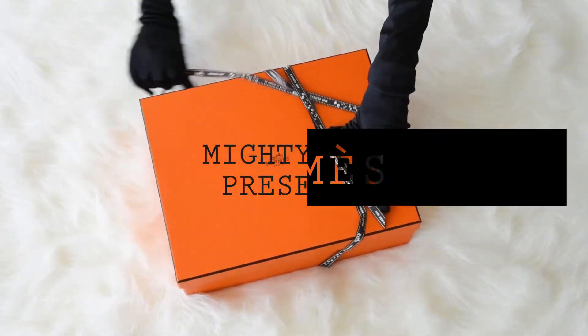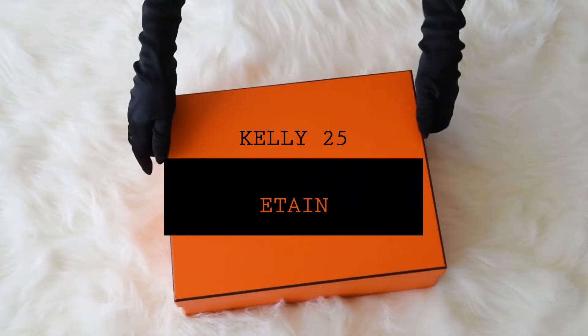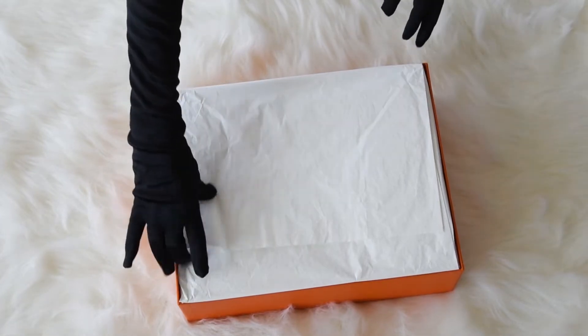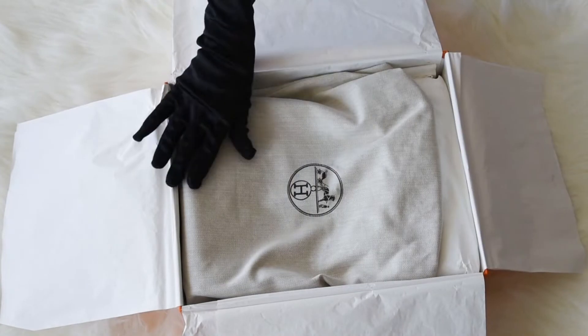Mighty Chic Presents: Guaranteed Authentic Exquisite Hermes Kelly Sellier 25cm Bag. First of all we present an unboxing of the bag, and then we will start the review.